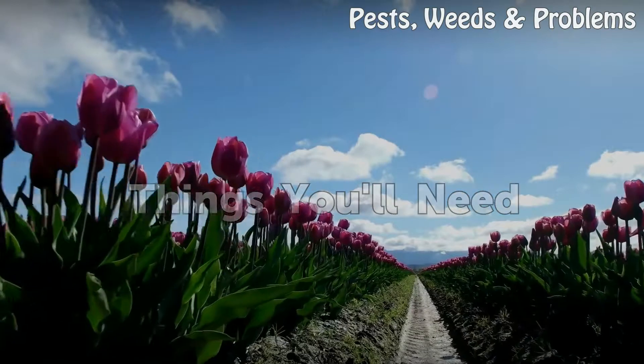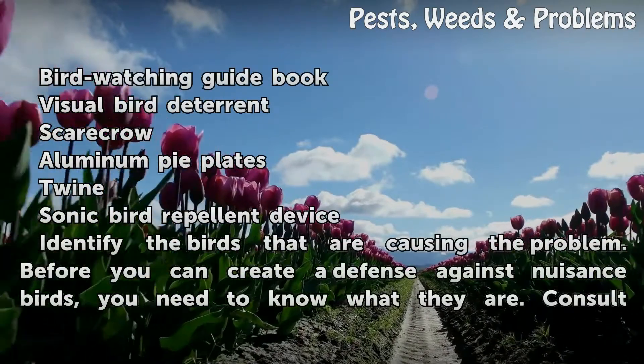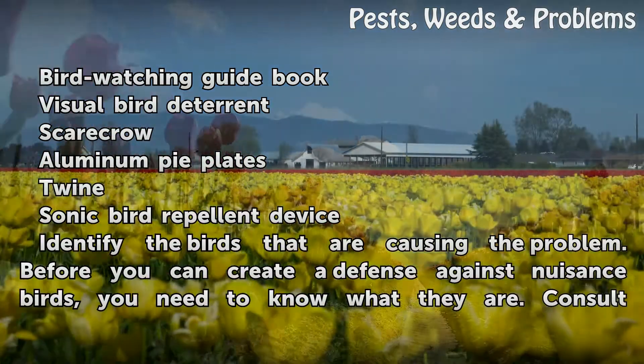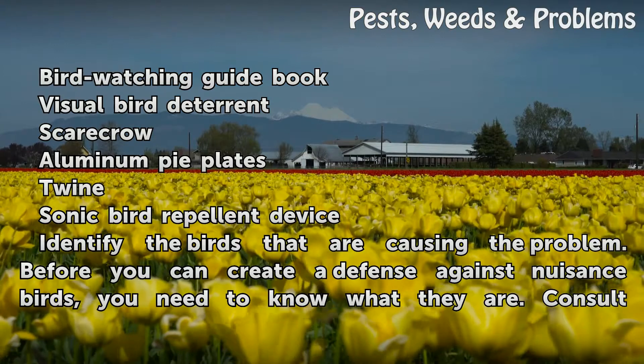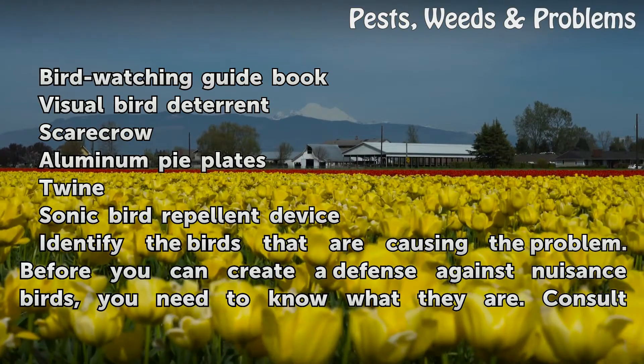Things you will need: a bird watching guidebook, a visual bird deterrent, a scarecrow, aluminum pie plates, twine, and a sonic bird repellent device.